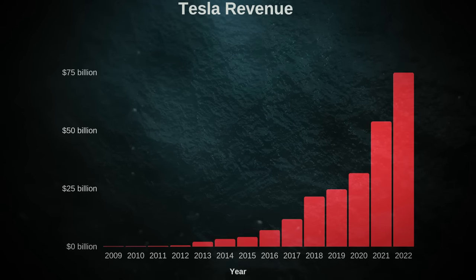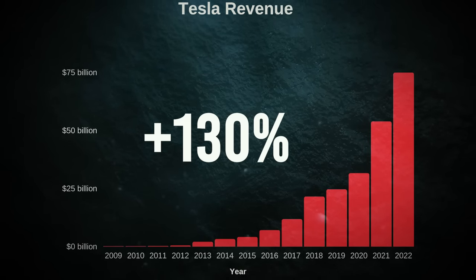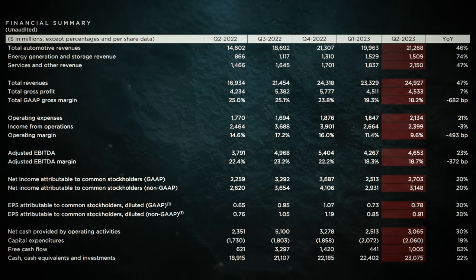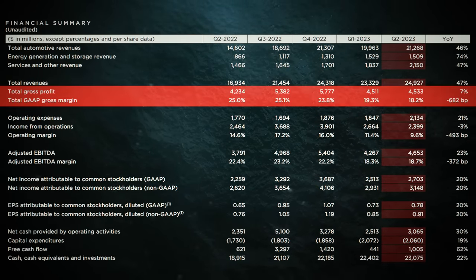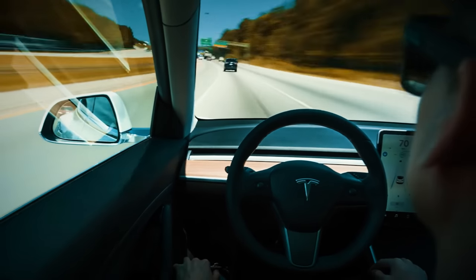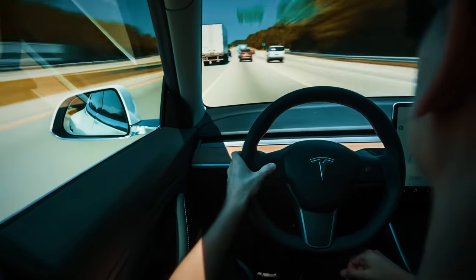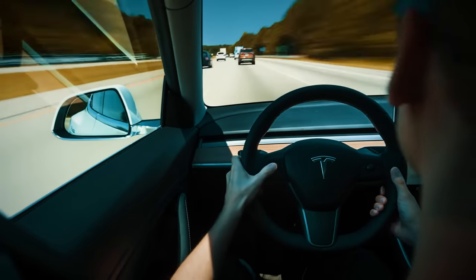Tesla's revenue growth momentum is nothing short of impressive, with a stellar 130% increase. While profitability metrics might be taking a hit due to inflation and discounts on vehicles, it's all part of a strategic move — Tesla's got its eyes on capturing a massive market share and paving the way for software services.